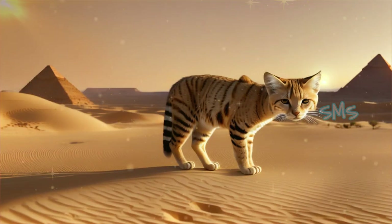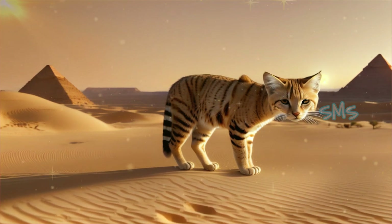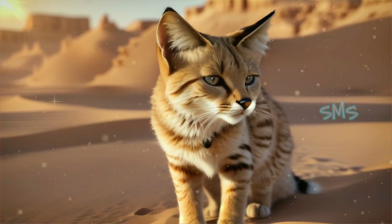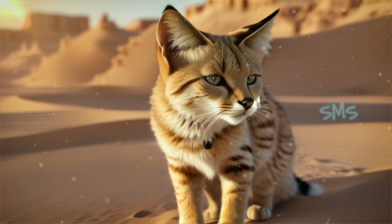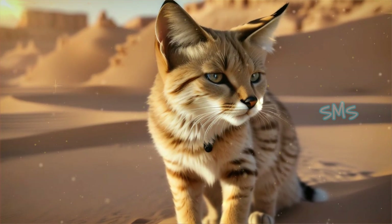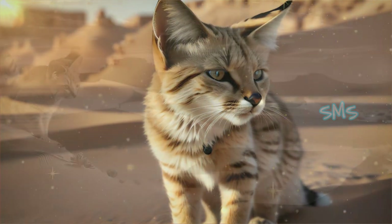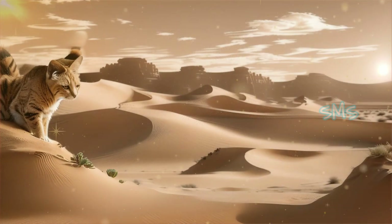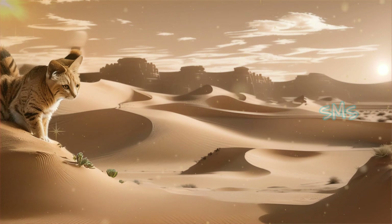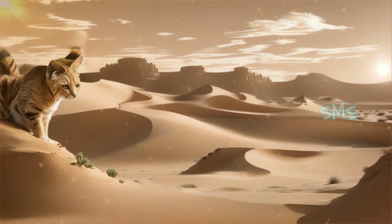Continued research is needed to unravel the mysteries surrounding sand cat ecology, behavior, and genetics. Advances in technology, including GPS tracking and non-invasive genetic sampling techniques, hold promise for shedding light on previously undocumented aspects of sand cat biology. By investing in research and monitoring efforts, we can gain a deeper understanding of sand cats and their role in desert ecosystems, paving the way for more effective conservation action.